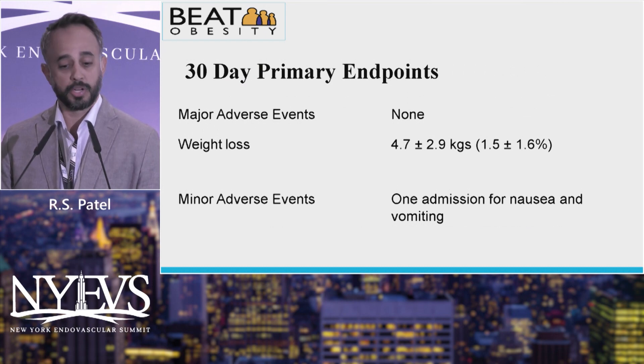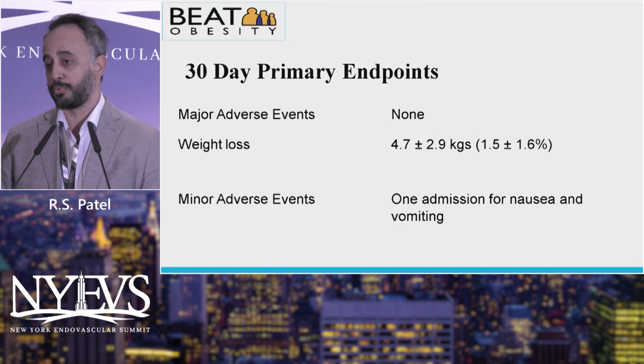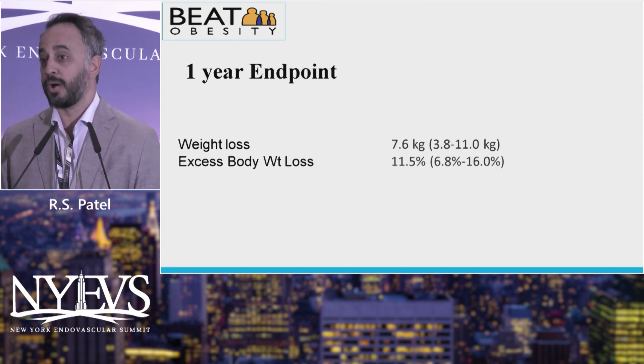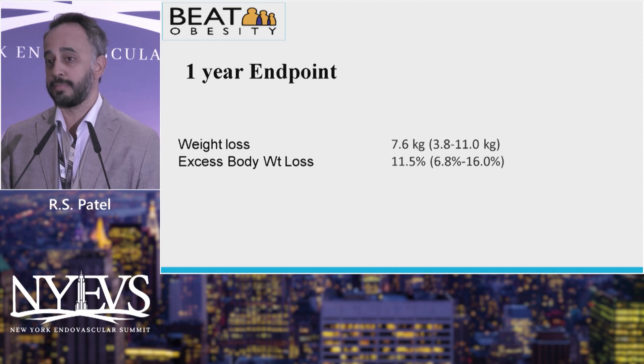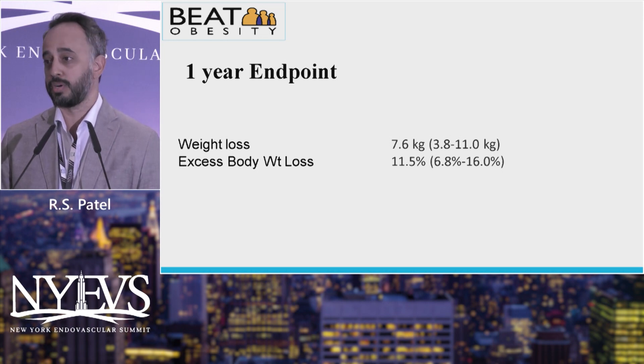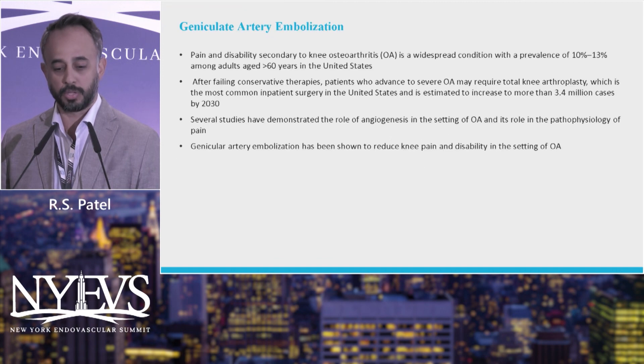The 30-day primary endpoints were pretty good. There were no major adverse events. Weight loss at 30 days was about 4.7 kilos plus or minus 2.9 kilos. There was one minor adverse event — admission for nausea and vomiting, though the patient had gone out and got a burrito right after the procedure. At one year, weight loss was still maintained at about 7.6 kilos, and excess body weight loss was about 11.5%. This is not going to make them lose all their weight — patients still need to be compliant with diet and exercise — but it's a good alternative to gastric bypass for patients who are too sick or too overweight for that surgery, since we can do this with just local anesthetic.